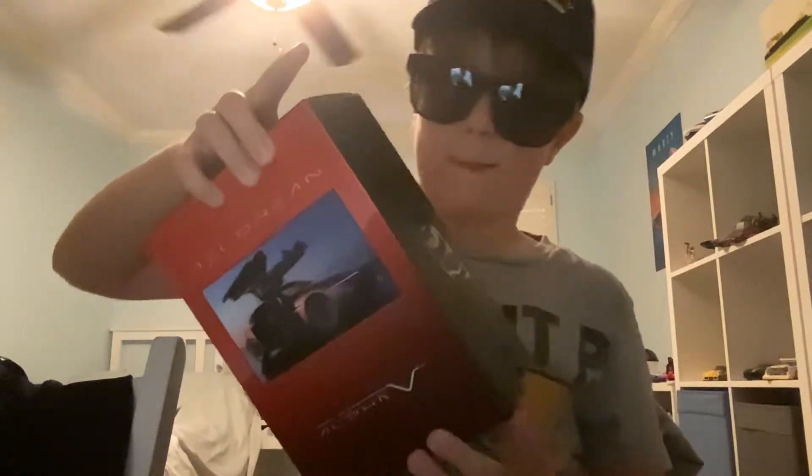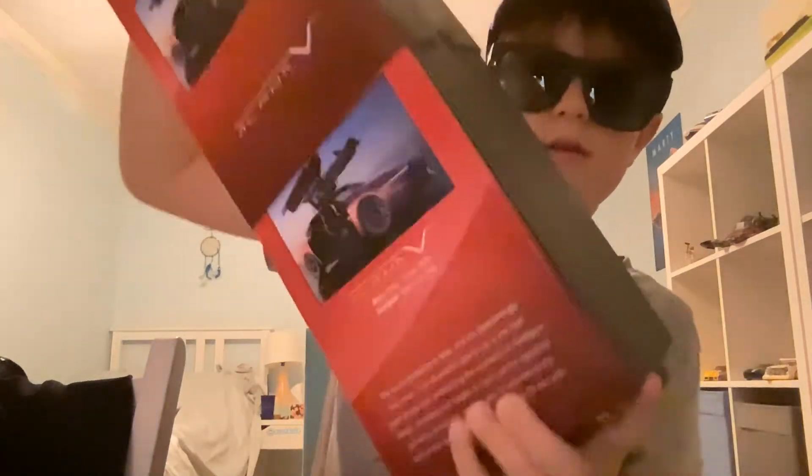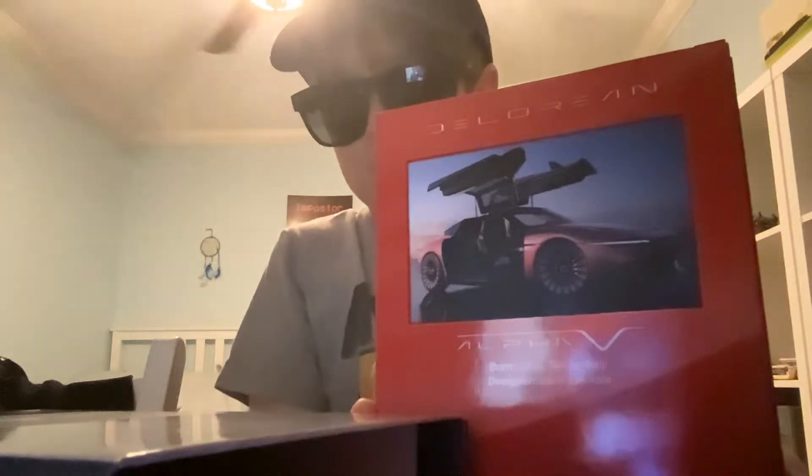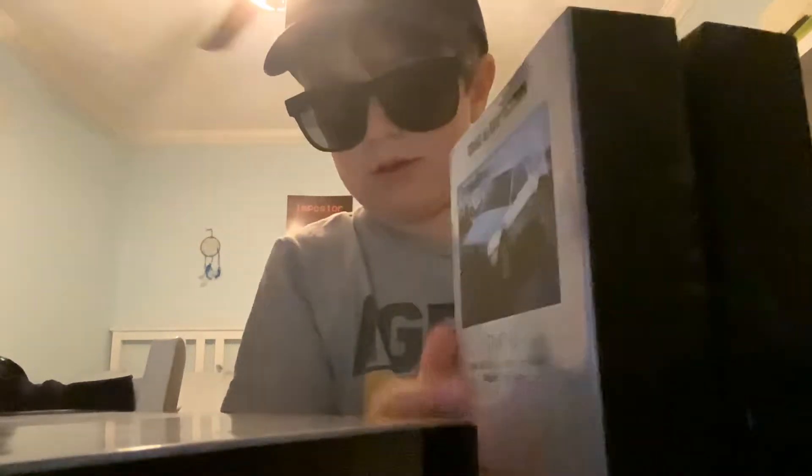Thanks for all subscribing. My dad got this for me. I love DeLorean, so it makes sense. It's nice to talk about the DeLorean Alpha 5.